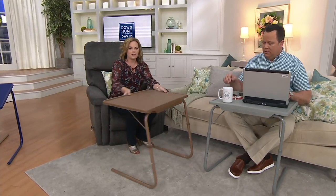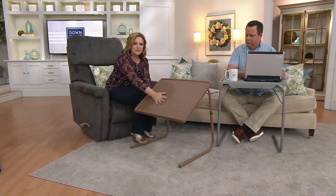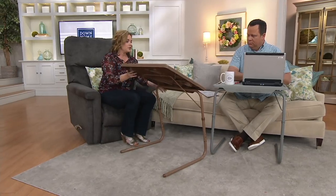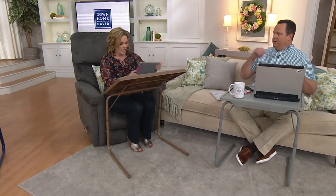Watch what you can do as far as customization — you can adjust to four different angles. For my kiddos, they love this for homework and arts and crafts. If you love to do sudoku, crosswords, or sketching while watching TV, or you can put your tablet on here — I have my tablet right here.